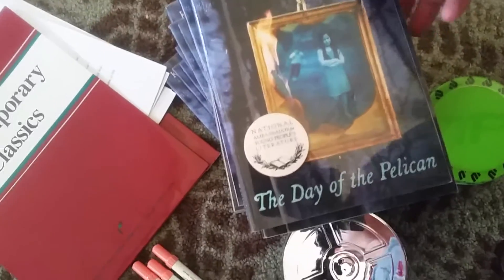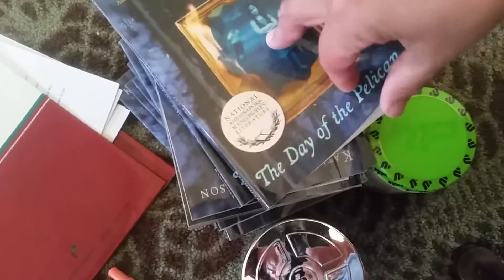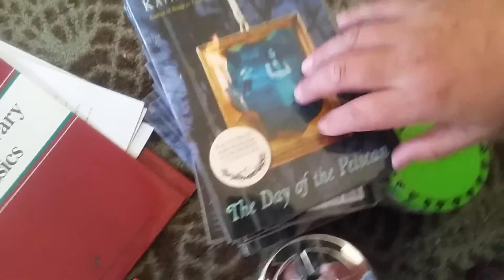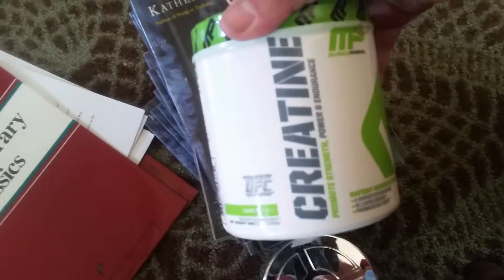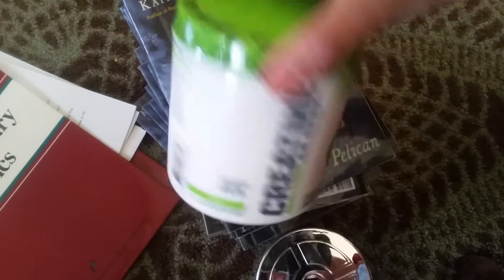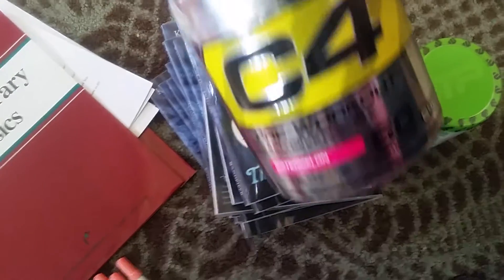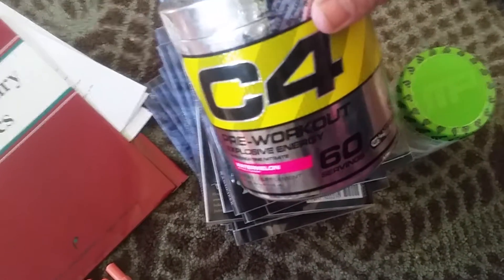The Pelican books have a very decent resale value. So I'm going to put all of those into a lot and sell them advertised for teachers. The creatine sells for about $14 plus shipping, so that's awesome. And this C4 Explosive Energy actually sells for about $30 plus shipping — so that's crazy.